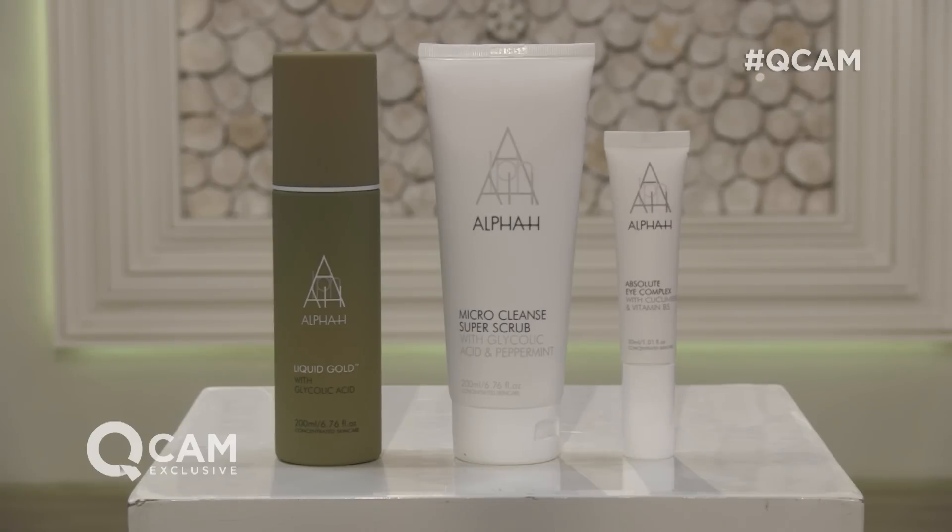That today's special value is a super-sized three-piece collection from Alpha H, and it will be available to you from QVCUK.com on Sunday the 3rd of January.